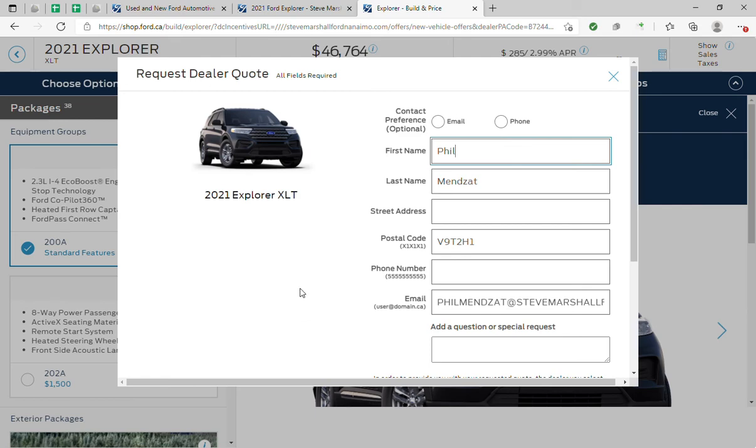Then once your vehicle is built, it will be delivered to our dealership, where one of our trained professionals will help set you up, go through all your features with you, and have you on the road enjoying your new Explorer.